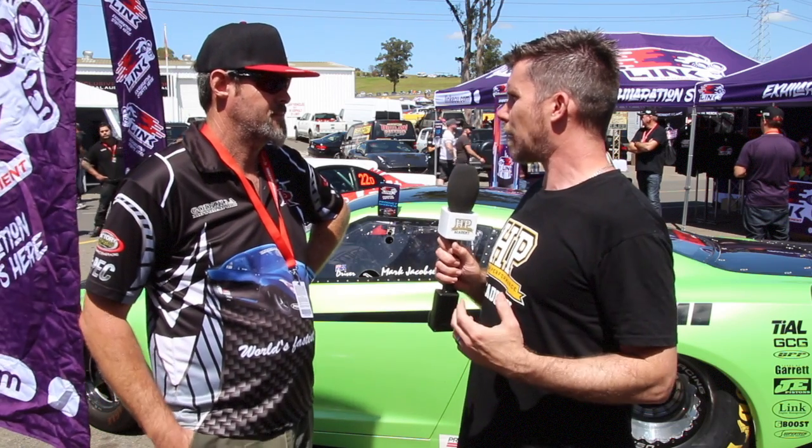Mark, let's start by talking about what sort of power levels you're seeing out of this VR38 engine - what's it making? We reckon about 2200 plus. Now in stock form these are what, around about a 500 horsepower engine? Probably about 400 horsepower at the wheels, yeah it's about 500 horsepower at the crank.